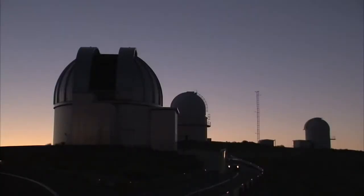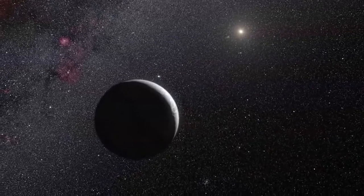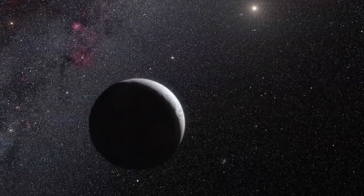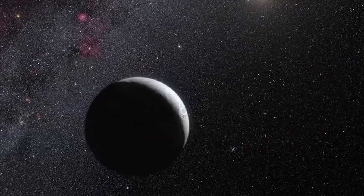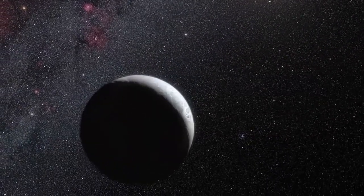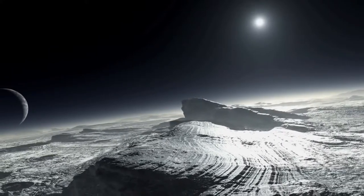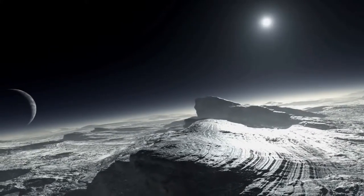The occultation technique has now enabled astronomers to learn a lot more about the dwarf planet Eris. Eris was identified as a large object in the outer solar system in 2005. Its discovery was one of the factors that led to the creation of a new class of objects called dwarf planets and the reclassification of Pluto from planet to dwarf planet in 2006.